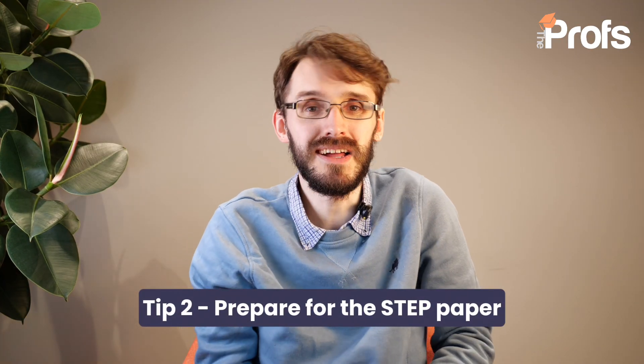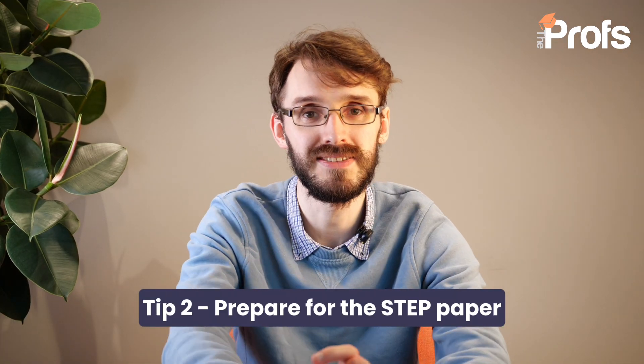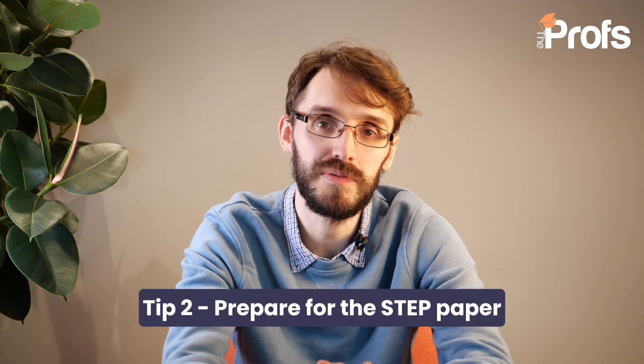My second tip goes into a little bit of detail on admissions tests. One thing I highly encourage you to get ready for is the STEP paper. You usually take this at the very end of your time at sixth form, maybe in June just before you actually intend to start university, and you will likely be taking a STEP 2 and a STEP 3 paper. It takes time to prepare for these tests. I would be starting at the very latest at the beginning of Year 13 to actually start getting used to the questions and practicing papers on a regular basis. We actually have a whole video on this if you want to follow it, where we talk about all the different ways you can prepare for the STEP papers.